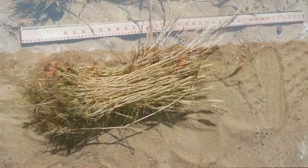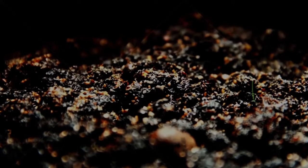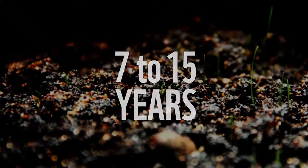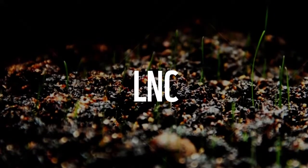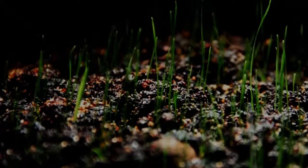This method saves water and increases yields. Cultivating sandy soil into fertile land normally takes from 7 to 15 years. Desert Control's LNC accomplishes that in just 7 hours.